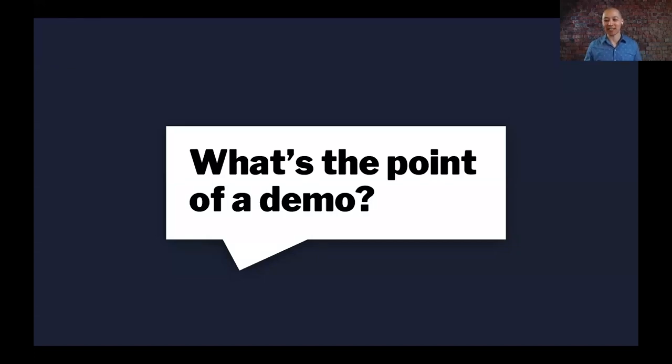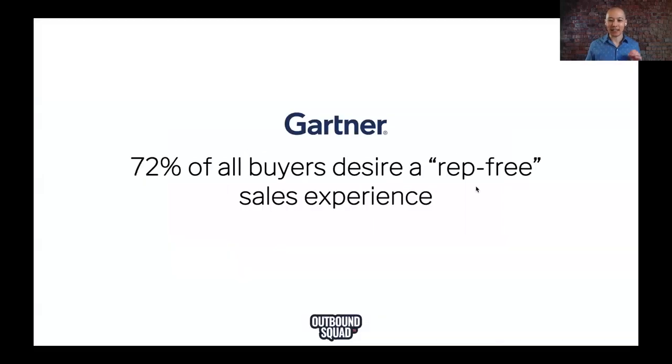Joshua has got a really good one in there too — give enough context and info for the buyers to make a decision. Let's talk about this part first. I'm really big on data, and I think having a reason why we demo is super important.